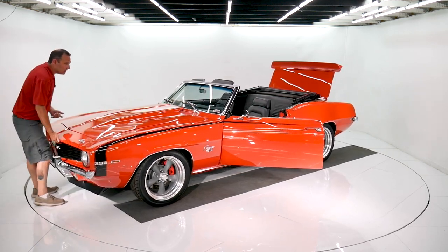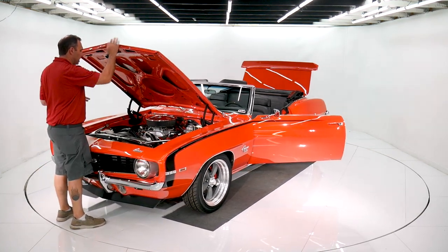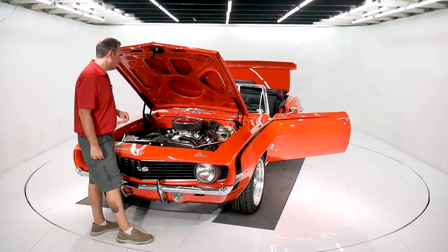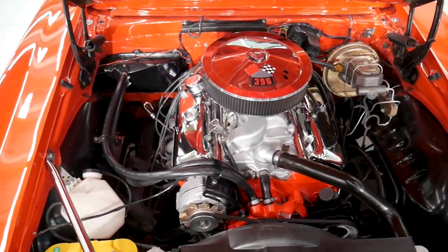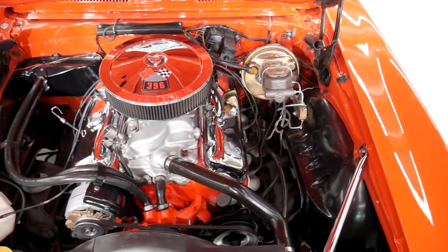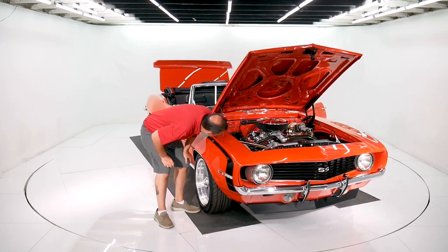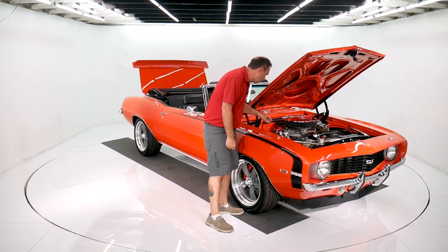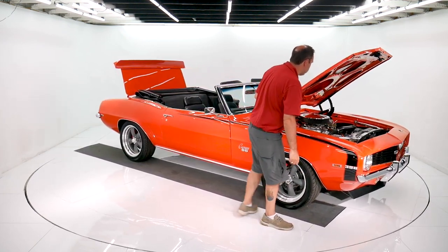Now, the biggest motor they offered was a 396, but this car actually has a 454 in it. It's dressed up as a 396, but that's a 454 big block sitting there. It's all fresh, all detailed, beautiful. It's got power steering, power disc brakes, an upgraded aluminum radiator, a high-rise intake with a big dual-feed Holley, HEI ignition, long tube headers, and a chrome fuel pump — all in beautiful shape under there.